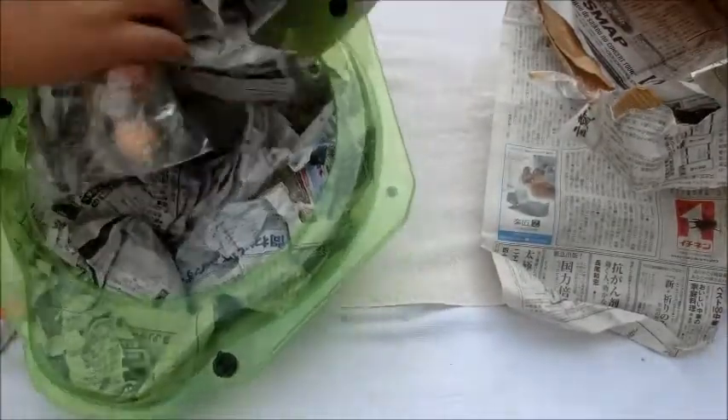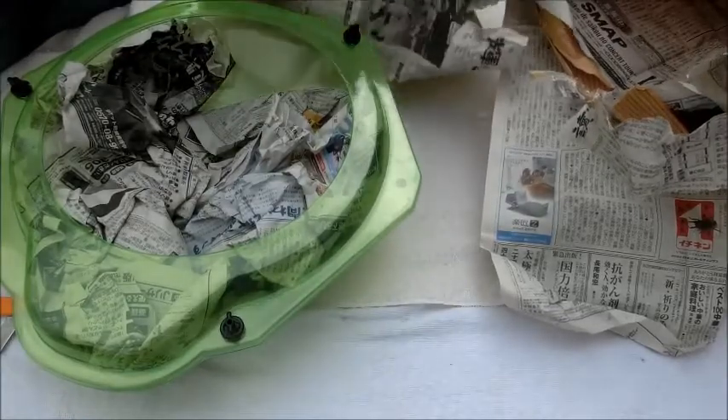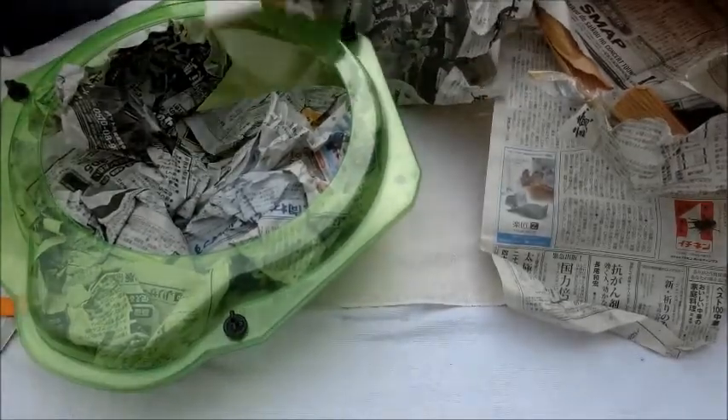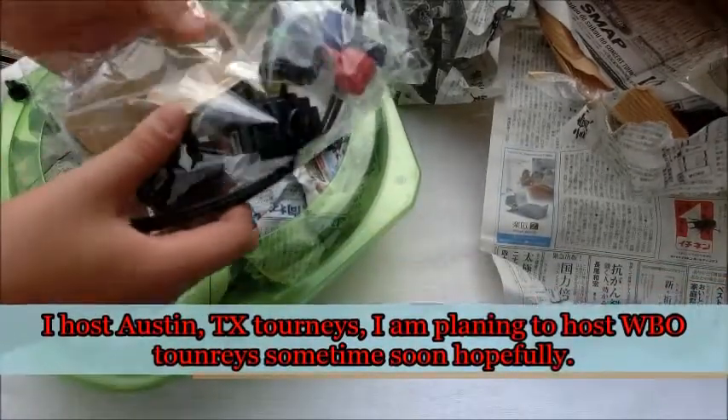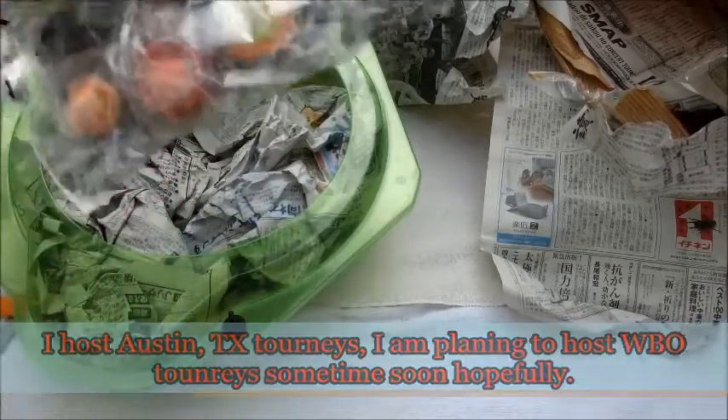Check it out — a lot of crazy Beyblade stuff. We ordered the BBG — I'm not sure exactly what number. But we have some Beyblades over here we use for my tournaments. I don't know what the parts are now. The bottoms. They look pretty sweet, actually.